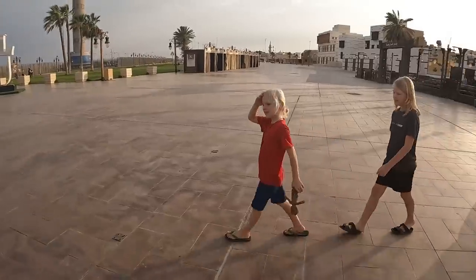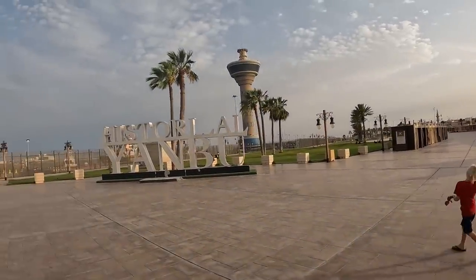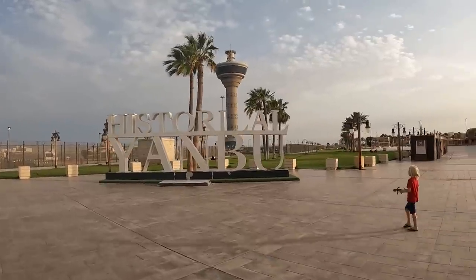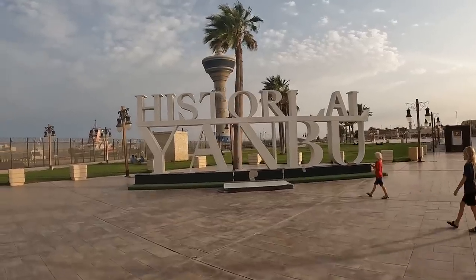Look at this sign, guys — Harry, read it to us. 'Historical Yanbu.' How cool is this!